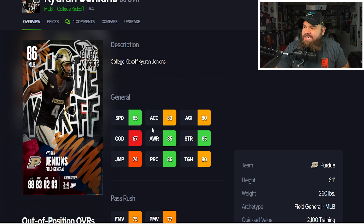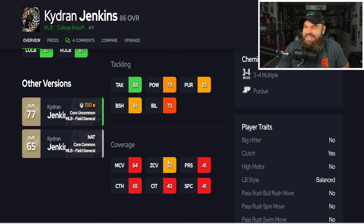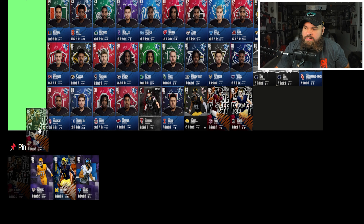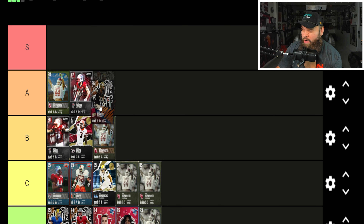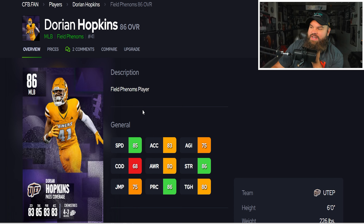The 86 overall Kyedron Jenkins has 85 speed — pretty good for a linebacker — 83 acceleration, 80 agility. Lower change of direction does hurt, but he's six foot one with 81 block shed and hits 80 zone coverage. He's a very solid linebacker card. I'm putting Kyedron Jenkins in B tier, just a tier below Payton Wilson and Bosworth. He could move to A if Bosworth moves up.